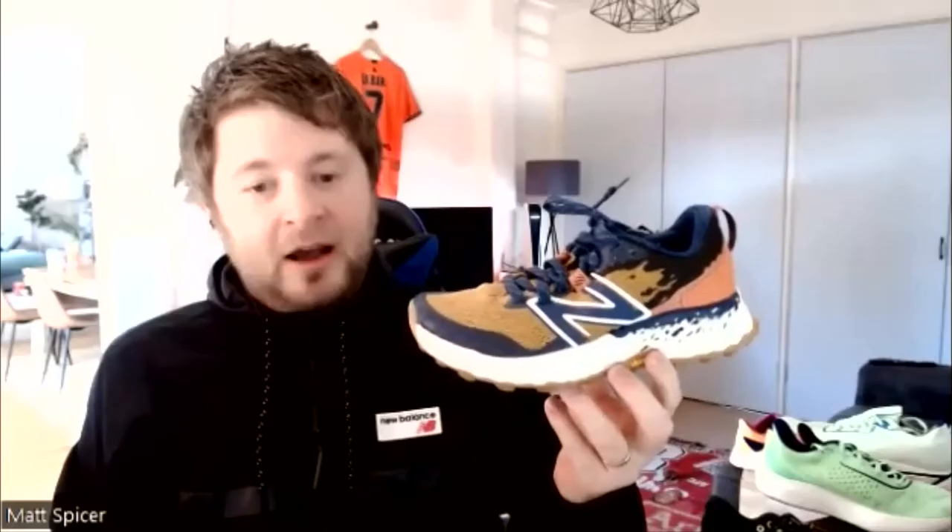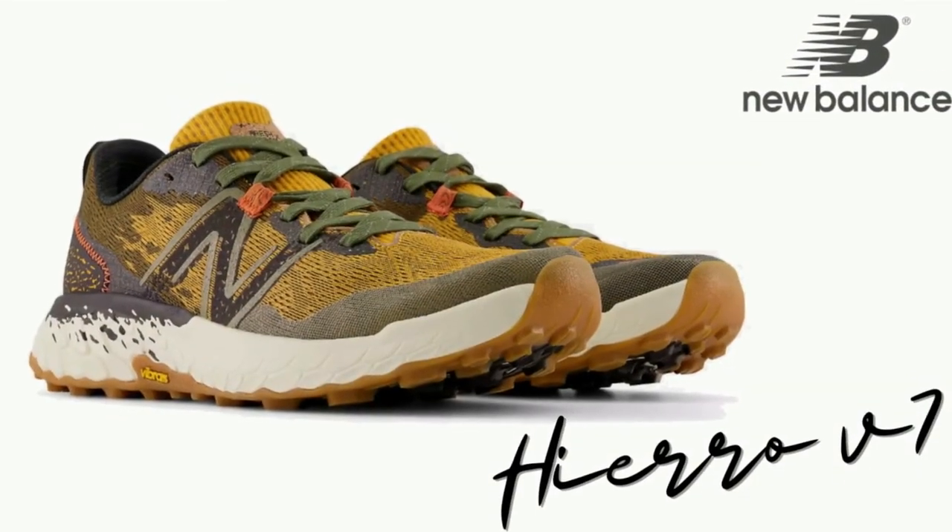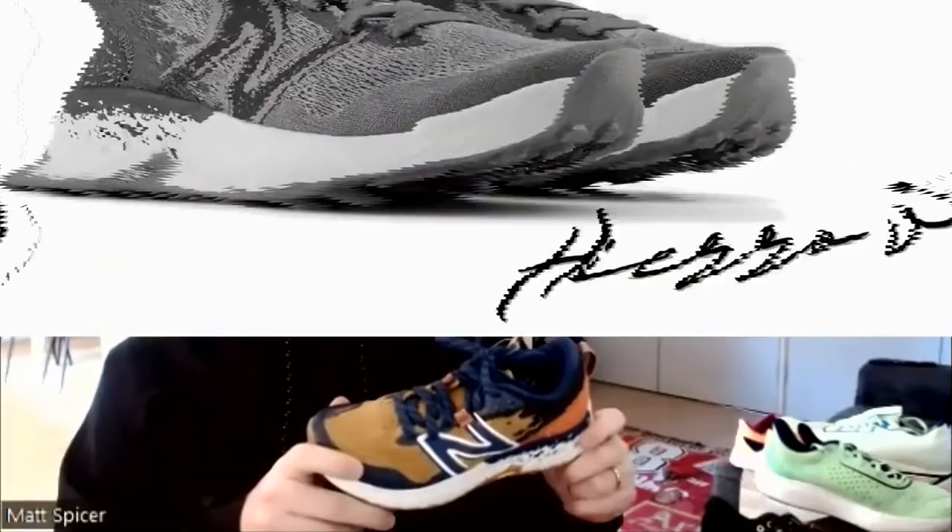Flowing on, we move to the Hierro v7 trail shoe. The weight reduction on this is remarkable — I wish I could throw it through the camera for you to feel.